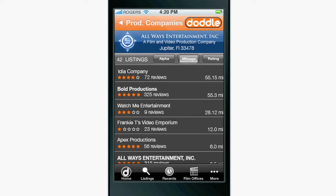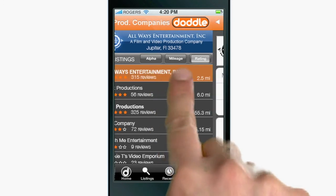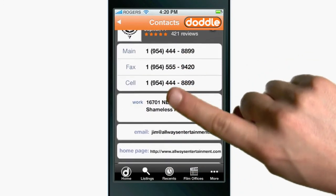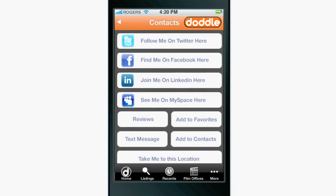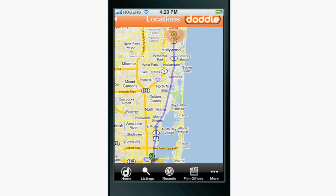You can then sort that listing by mileage, alphabetically, or by ratings. Once you click into a contact, you'll find everything you need to get in touch with a potential collaborator. You'll be able to add them to your contacts, find them on a map, and if you have GPS capabilities, drive right to their front door.